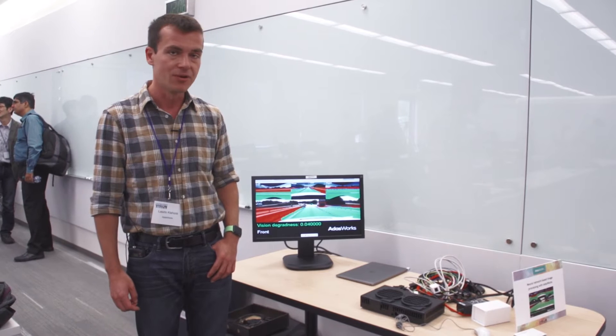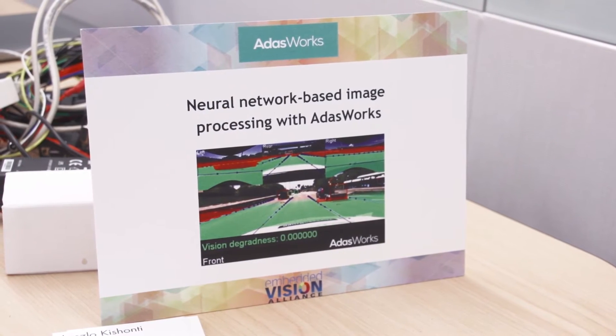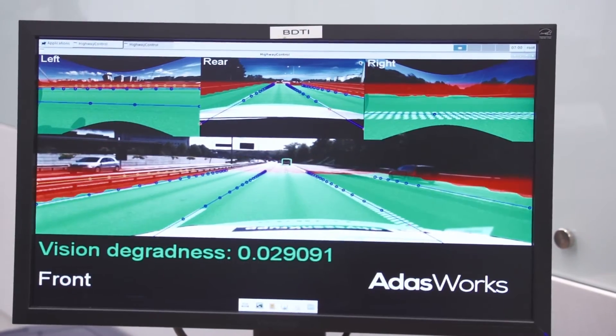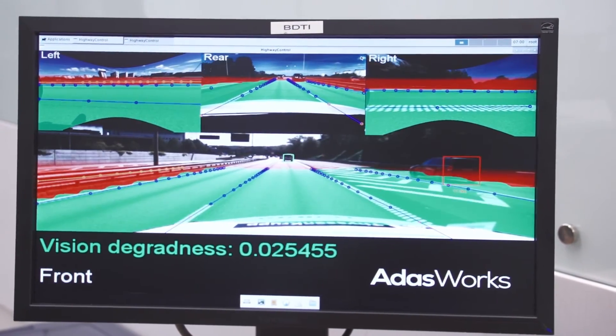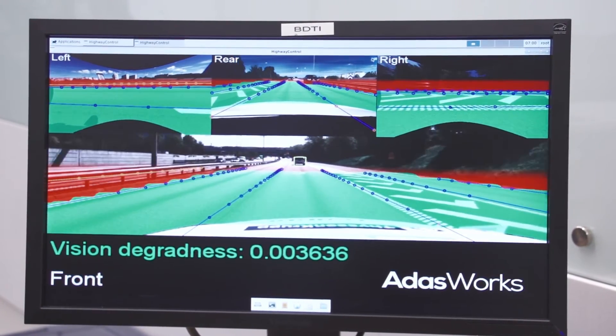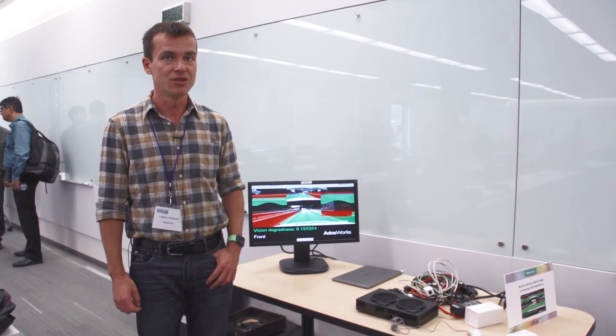This particular demo is showing how we process four 2-megapixel cameras, which can cover all the surroundings around the car. It's basically a 360-degree view with a single embedded chip, the Tegra X1 chip, and run different neural networks on the video images to detect objects around us, and estimate the free space.